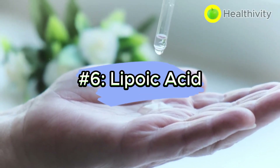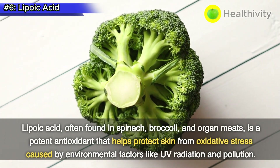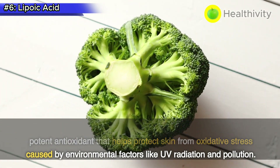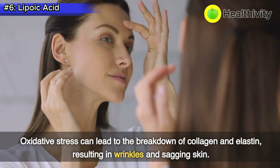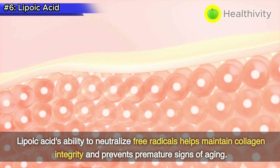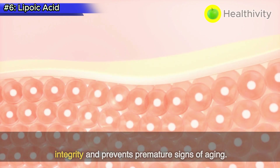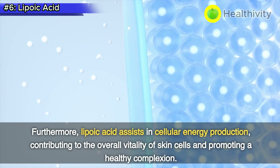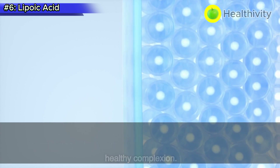Number 6: Lipoic acid. Lipoic acid, often found in spinach, broccoli, and organ meats, is a potent antioxidant that helps protect skin from oxidative stress caused by environmental factors like UV radiation and pollution. Oxidative stress can lead to the breakdown of collagen and elastin, resulting in wrinkles and sagging skin. Lipoic acid's ability to neutralize free radicals helps maintain collagen integrity and prevents premature signs of aging. Furthermore, lipoic acid assists in cellular energy production, contributing to the overall vitality of skin cells and promoting a healthy complexion.